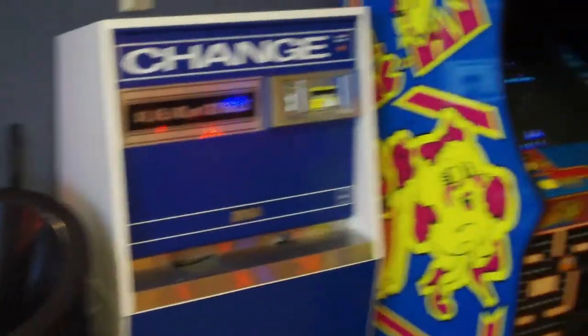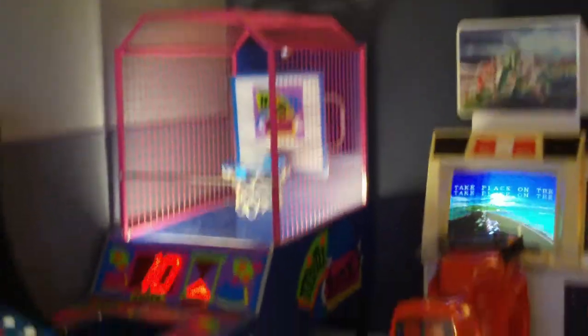There is Guitar Hero Arcade, which I didn't know is also a Raw Thrills arcade game, released in 2009 on their Dell computers. And the other game here was Ms. Pac-Man Galaga,